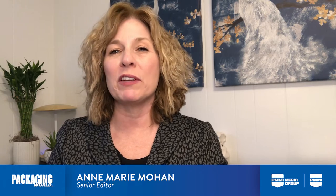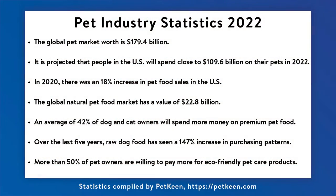Over the last several years, the trend toward humanization of pets has taken off, driving greater innovation and sales in pet food products and services. Pet humanization is the expression of the pets as family trend,